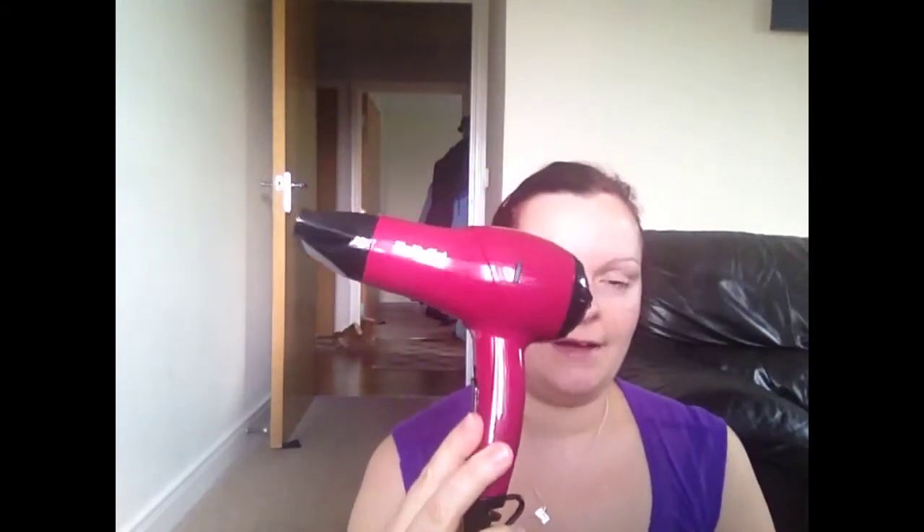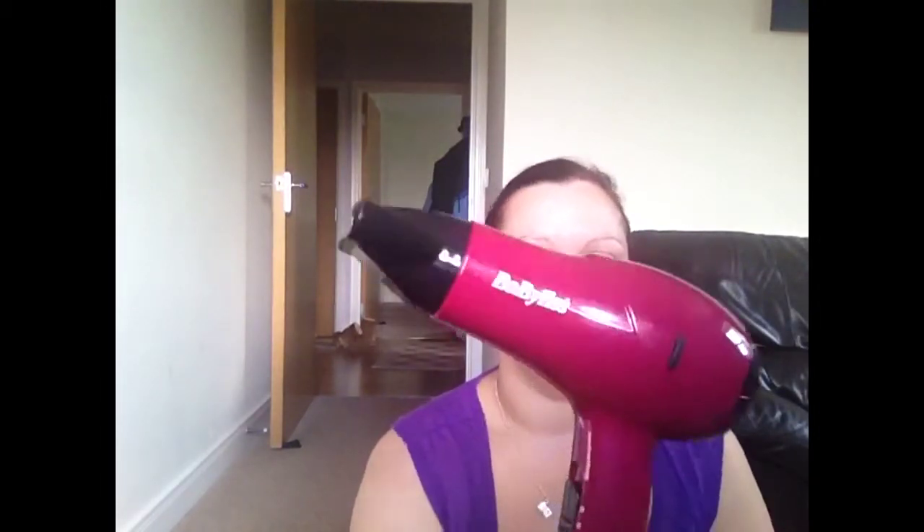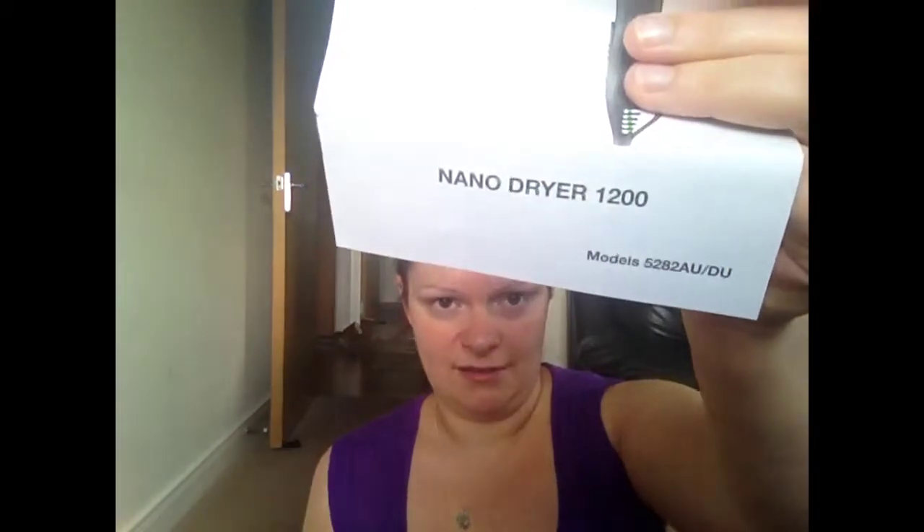The hairdryer blew up so we had to get a new one and we went to Argos and bought what we thought was a full sized but as you can see this is a travel light hairdryer. It's called Babelitz, it's like a purple maroon colour and it's the NanoDryer 1200W — that should have given it away. It does the trick and it's too much hassle to take it back. That was actually £11.99, and I think it should have been about £15 or £16 which I think is absolutely extortionate for a travel hairdryer.